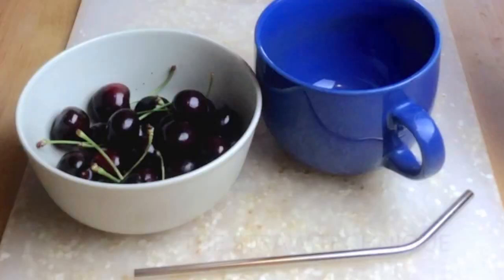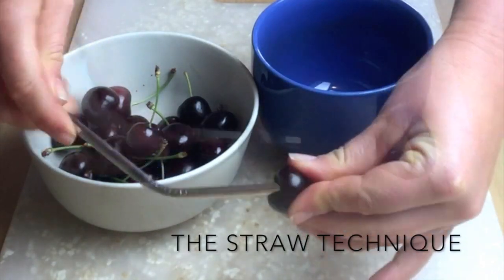Don't let that pit get you down. Use the straw technique for a safe and easy way to remove the pit and enjoy the fruit.